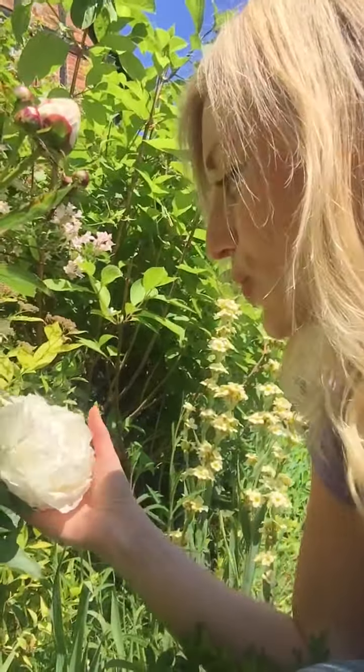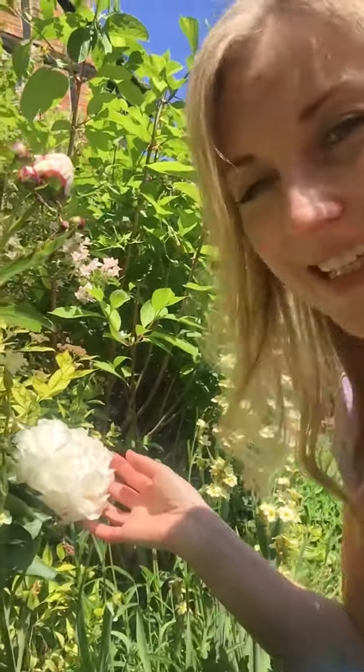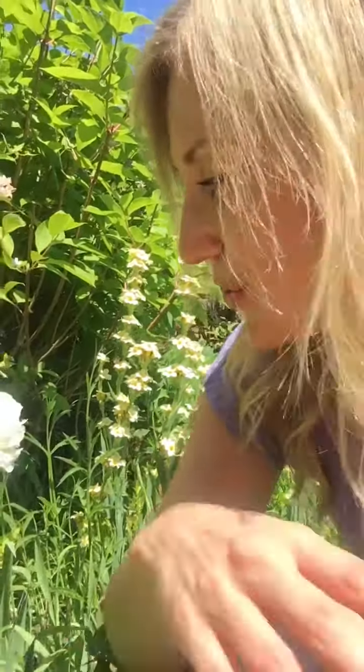Look at this gorgeous peony — it is so beautiful and delicate. Did you know that peonies are also medicinal? Not exactly this type; this one is Peonia officinalis, the Latin name. But the medicinal one is called Peonia lactiflora, and it's an amazing plant.